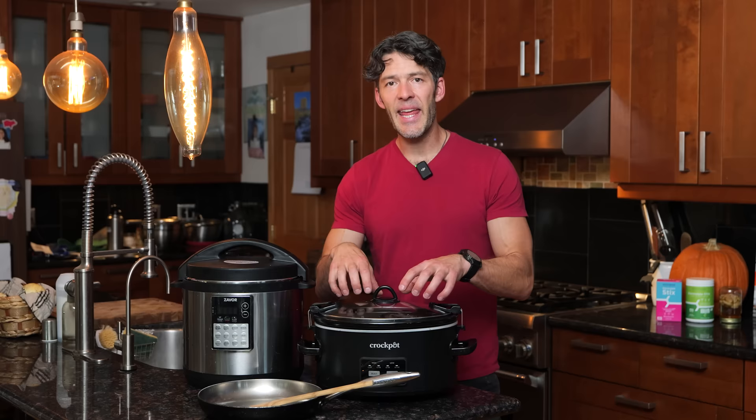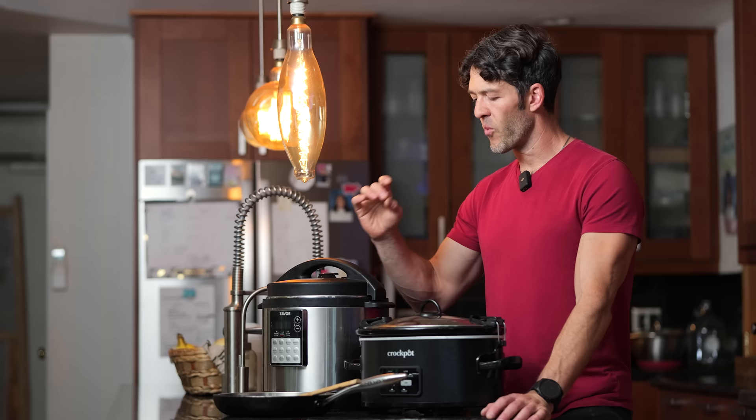Both of which are great. When it comes to cooking bone broth specifically, I like the slow cooker as opposed to the pressure cooker. I just find that it gets a little bit more gelatinous, so I'll cook this for about 12 to 18 hours to make some bone broth.